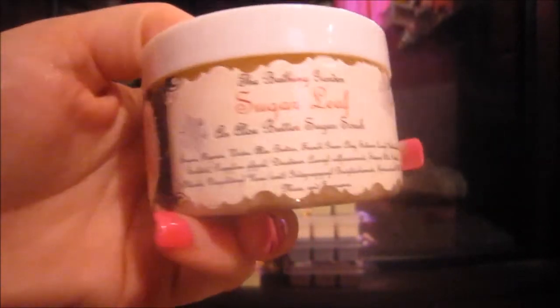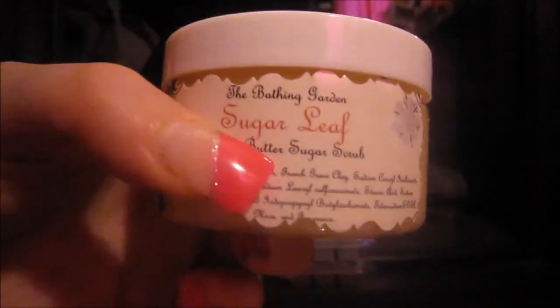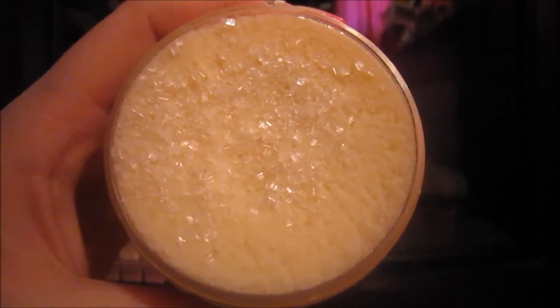The last thing I got was a four-ounce sugar scrub in Sugar Leaf. I couldn't decide which sugar scrub to get because I want all of them, but I don't use sugar scrub that often and I already have another one. I got Sugar Leaf because all the other scents you can get in tarts. It's kind of an off-white color with sprinkles on top. It kind of smells like the Warm Vanilla Sugar from Bath and Body Works but toned down, and it has aloe butter in it.